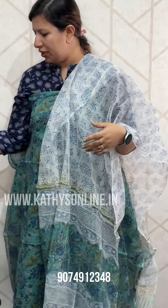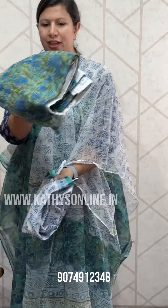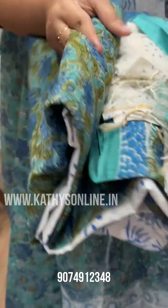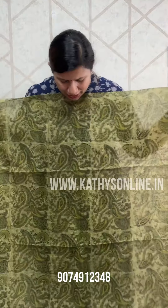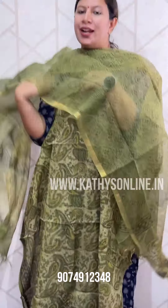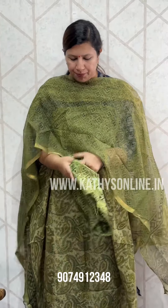Bottom is $1,850. This is a print. Cotton is a print. Price is $1,850. It is a print — the same color. Bottom.